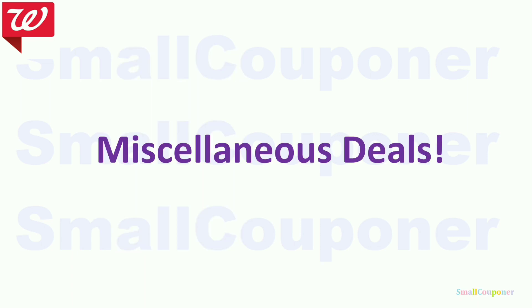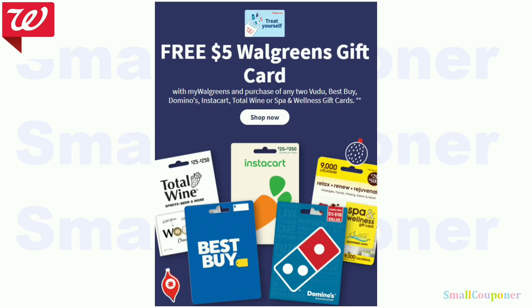Miscellaneous deals: a gift card deal — buy any two, get a $5 Walgreens gift card. Make sure to pay out of pocket since Walgreens Cash and register rewards exclude gift cards, tobacco, and similar items. You can get the cheapest gift cards to trigger the deal. Based on the picture, the cheapest appears to be the Domino's $15 gift card.